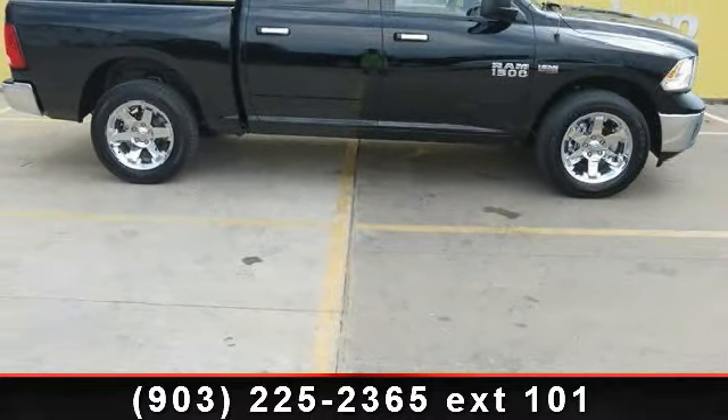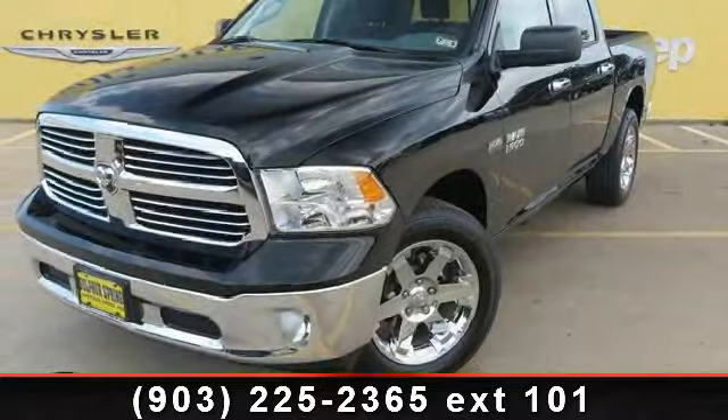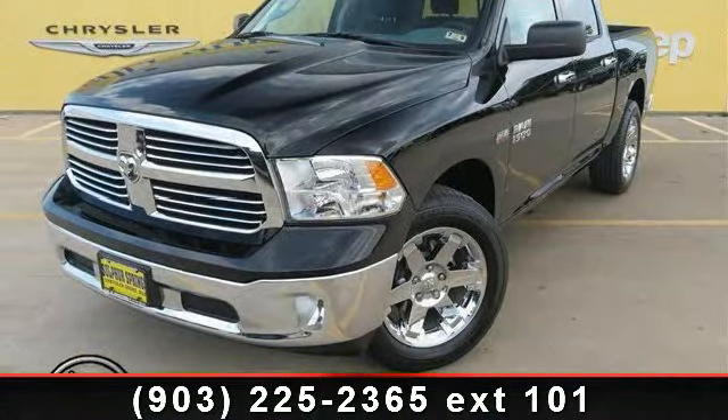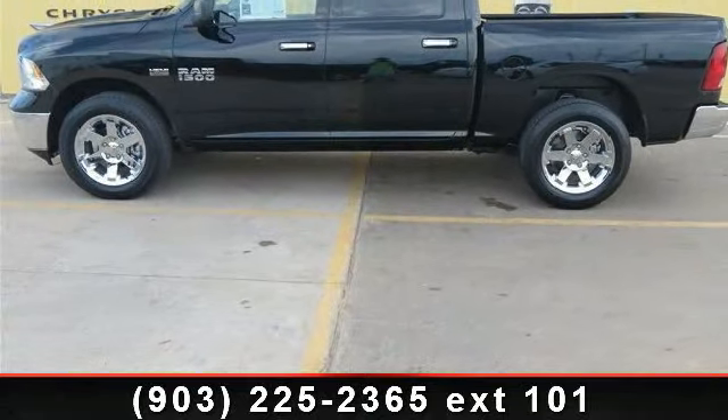And AM FM Stereo. Low mileage is an important factor in your purchase and this vehicle delivers a low odometer reading. This car won't be available much longer. Call now to schedule a test drive at our dealership.